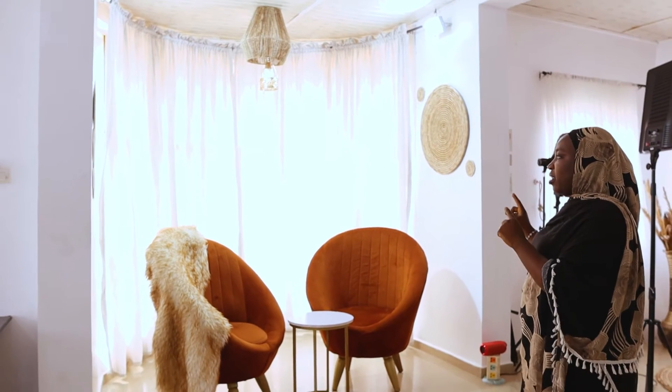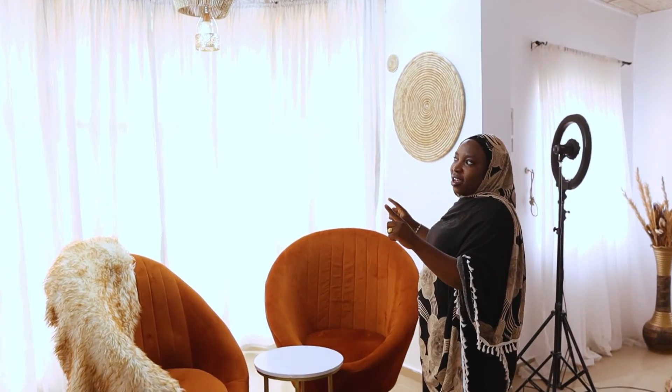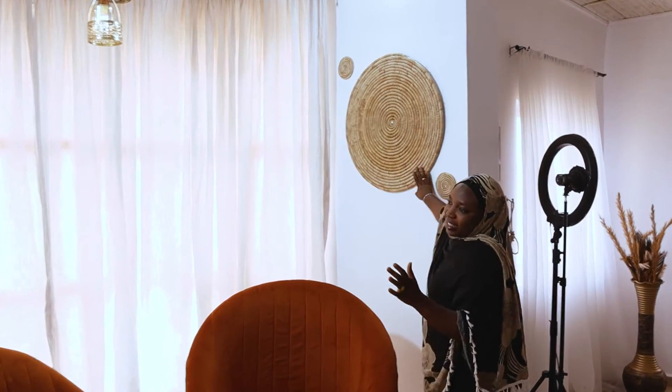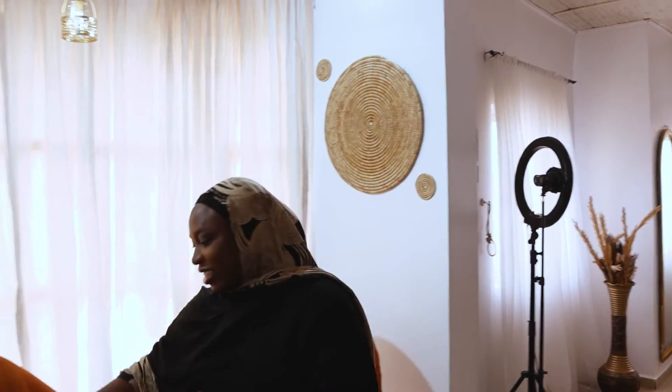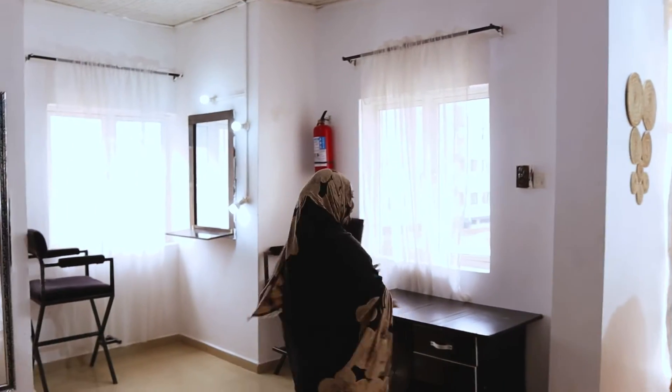This part of the studio is for when I'm shooting my Instagram videos after makeup, especially when it's relating to traditional looks — let's say you're putting on Ankara or anything like that — because of the rattan chair and everything. So yeah, this part is for that.